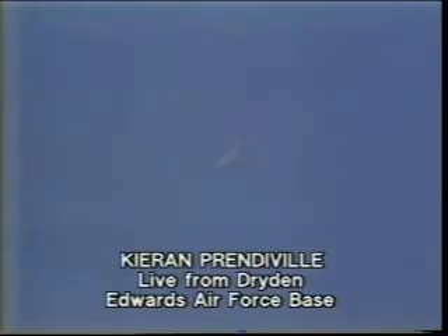Well, from here in Britain, the pictures look stunning. I wonder how they look from Dryden itself, where Kieran Prenderville hopefully is waiting to tell us how things are looking in California. Well, there must be about 100,000 people out here, all anxiously scanning the skies looking for Columbia. We've just heard a sonic boom — we expect to hear another one yet.